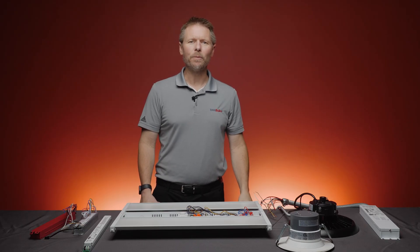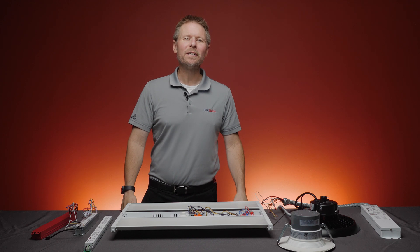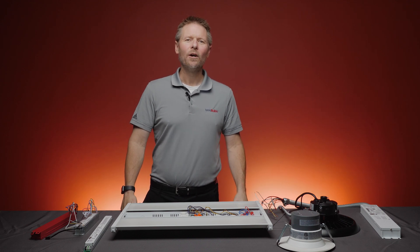We talk to contractors and property management teams daily regarding any size LED retrofit opportunity. What we have found out is that on many, many occasions, the topic of emergency lighting is simply never considered until we ask the question: how many fixtures need to be backed up in case the power goes out? At 1000bulbs.com, we are extremely confident that if you give us a chance, we can make selecting the right backup system a breeze.